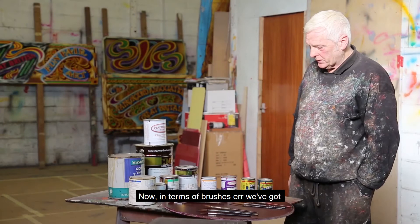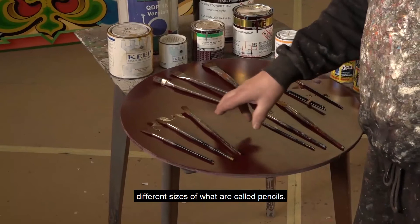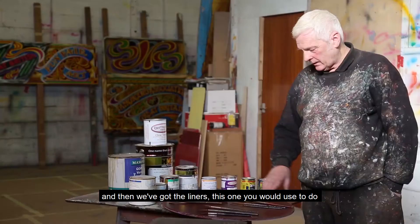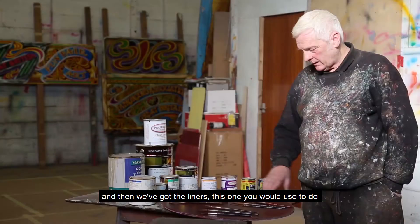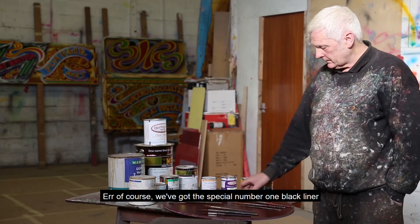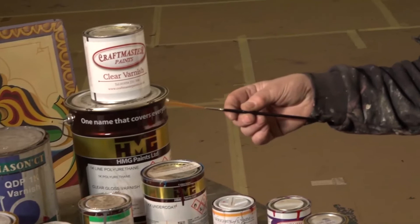In terms of brushes, we've got different sizes of what are called pencils — writer's pencils for sign writing quickly. We've got filling in brushes, which are called one strokes, all sizes available. And then we've got the liners — this one you would use to do a fine black line. Of course, we've got the special number one black liner, which is a Tate original.